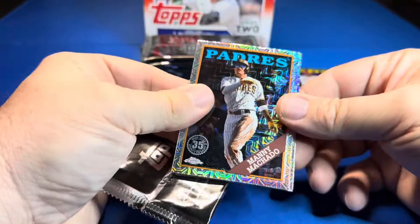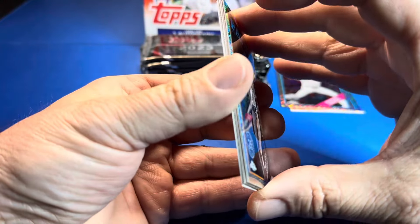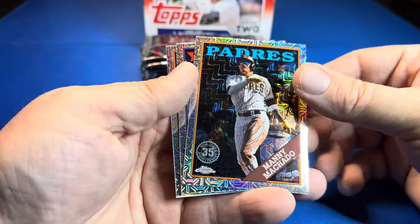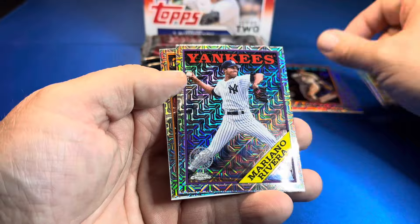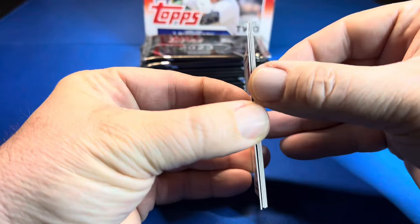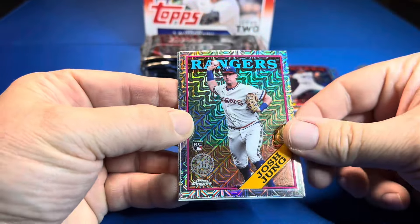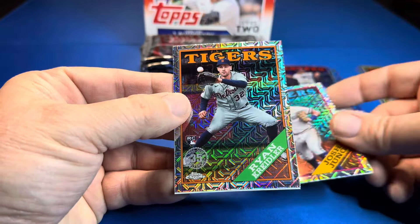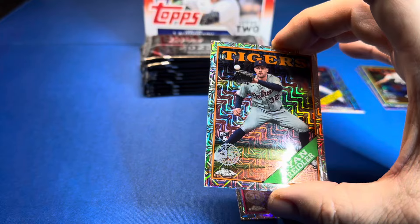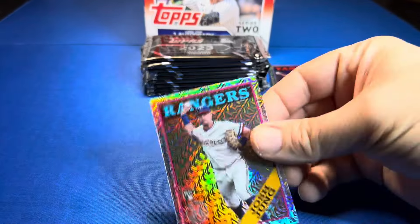I think we might only get a couple hits in these packs, they are brutal. Manny Machado — bank that one. They're kind of stuck too. And Enter Sandman. Come on man, these are brutal. There we go — Josh Young, that one's good, I'm gonna sleeve that up. And Ryan Creedler for the Tigers, a rookie. So there's one rookie.